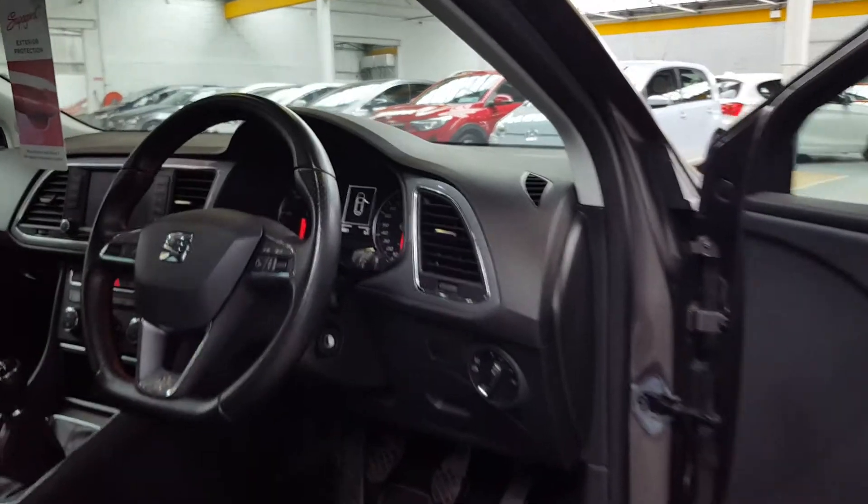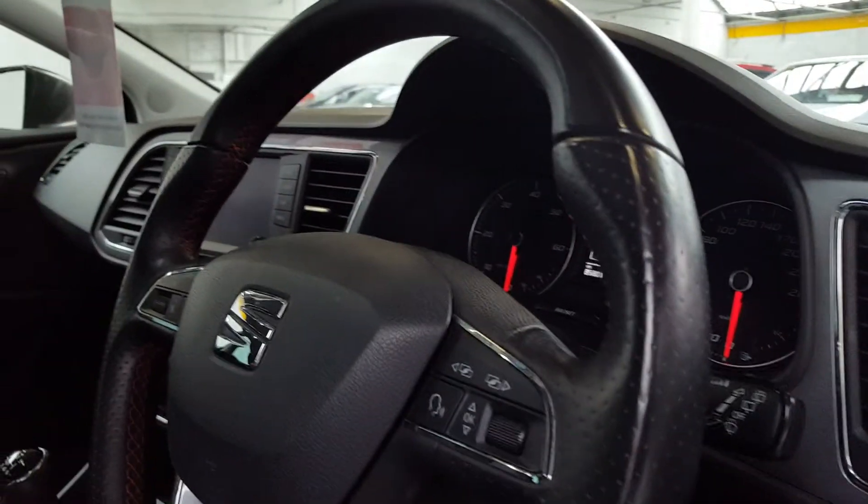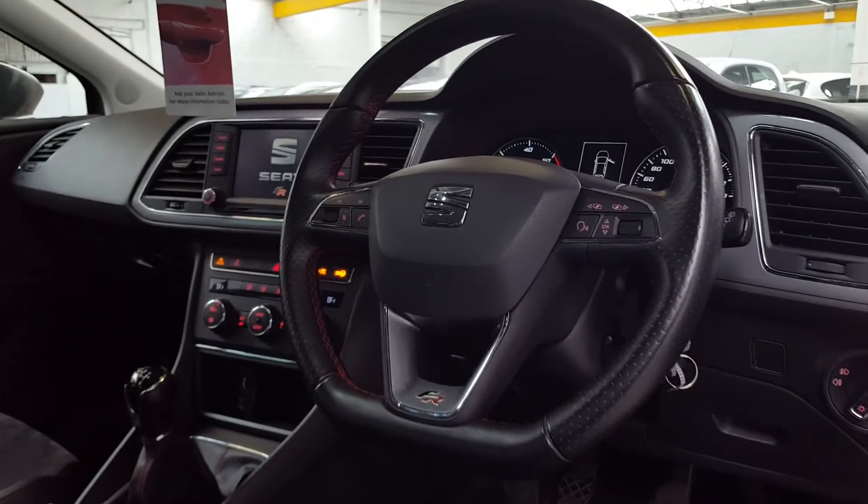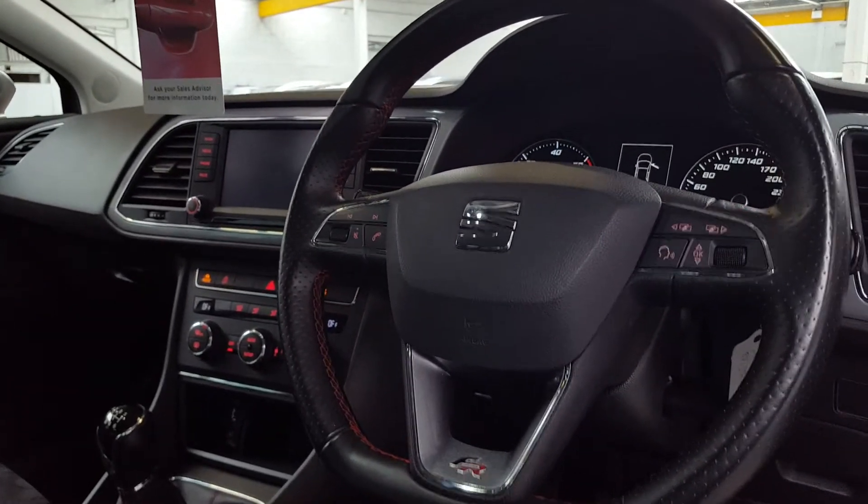It's got automatic lights — Xenon HID lights — so super bright lights for driving at night. And it's got a really nice flat-bottom sporty steering wheel which is also leather-bound.